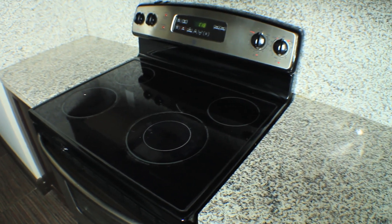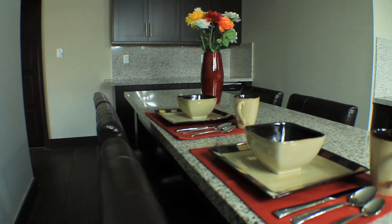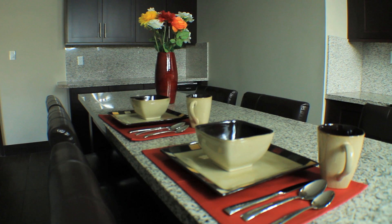Granite countertops and stainless steel appliances with dishwasher are all included. Your dining nook and chairs will lend each meal a charm that is essentially luxe. We provide our residents with the elegance they deserve.